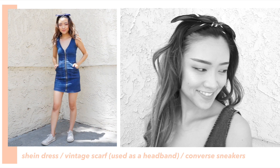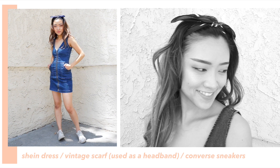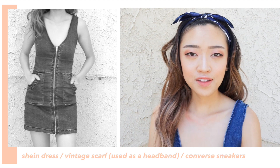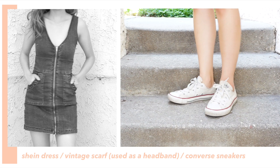This next outfit looks simple, but it's pretty loud and bold in my opinion. This is a fitted denim dress that I just love — it's super comfy and stretchy and has a very tough and edgy vibe to it. I tied the look together with this scarf that I tied into a headband and just threw on some white Converse sneakers for a casual vibe.